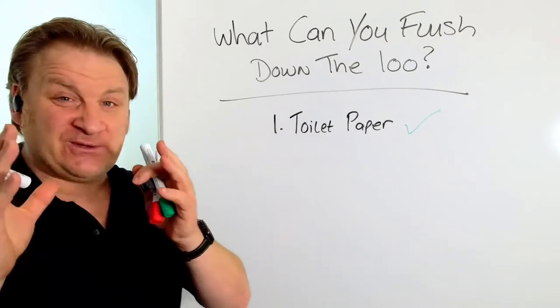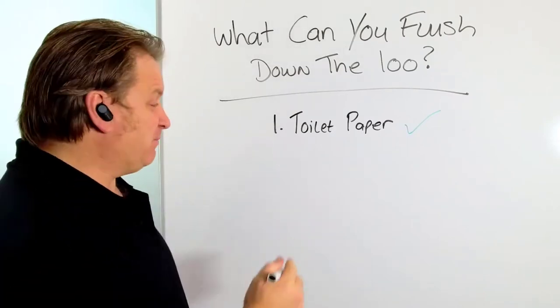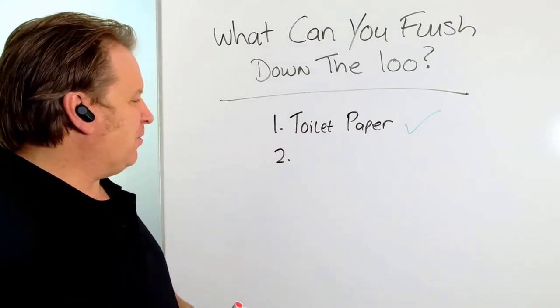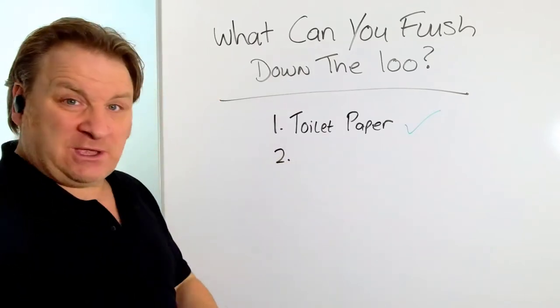That's probably one of the only things you can put down there from the supermarket. So let's look at what you cannot put down your loo unless you want to block your septic tank and soak away. These are roughly in order of things that normally go down the loo on a day-to-day basis.